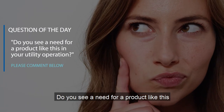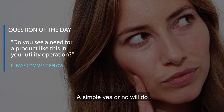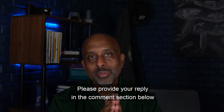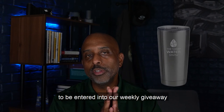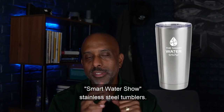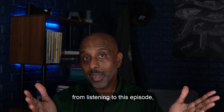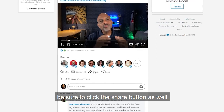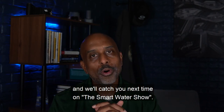Our question of the day: do you see a need for a product like this within your utility operation? A simple yes or no will do. Please provide your reply in the comment section below and be one of the first 20 people to reply to be entered into our weekly giveaway for one of our very stylish, highly sought-after Smart Water Show stainless steel tumblers. If you found value in this content, be sure to click the like button, and if you have a colleague that would benefit from listening to this episode, be sure to click the share button as well. We'd like to thank you for watching and we'll catch you next time on the Smart Water Show.